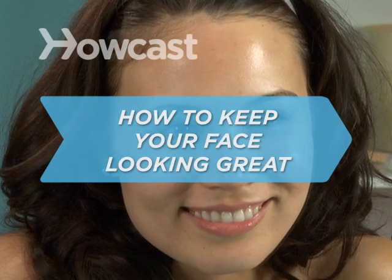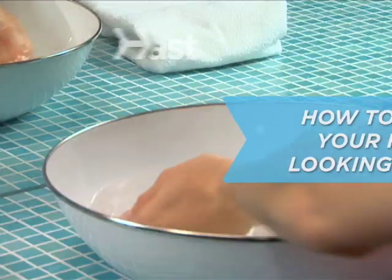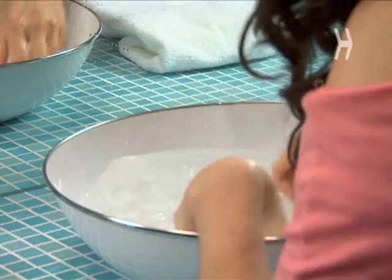How To Keep Your Face Looking Great. A little TLC throughout the day will keep your face looking young and lovely for a lifetime.